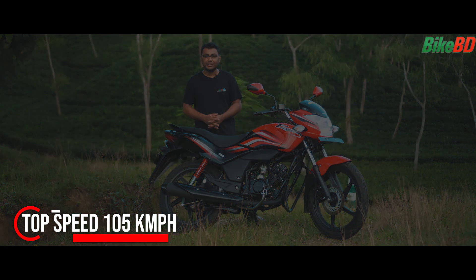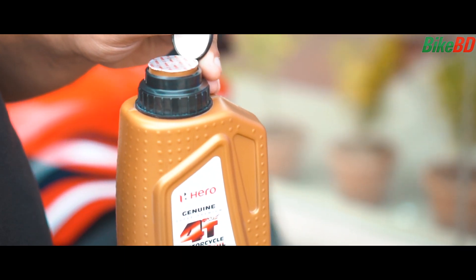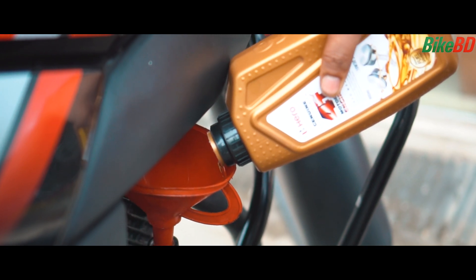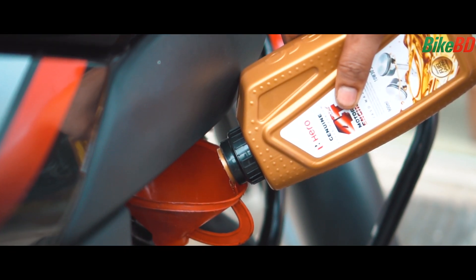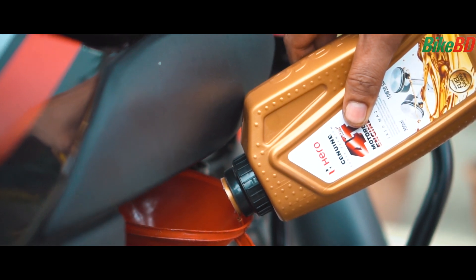The performance is good enough for a daily commuter. Subscribe to our YouTube channel and click the bell icon for the latest news and reviews. Visit our website at www.bikebeer.com. Until then, take care. Bye.